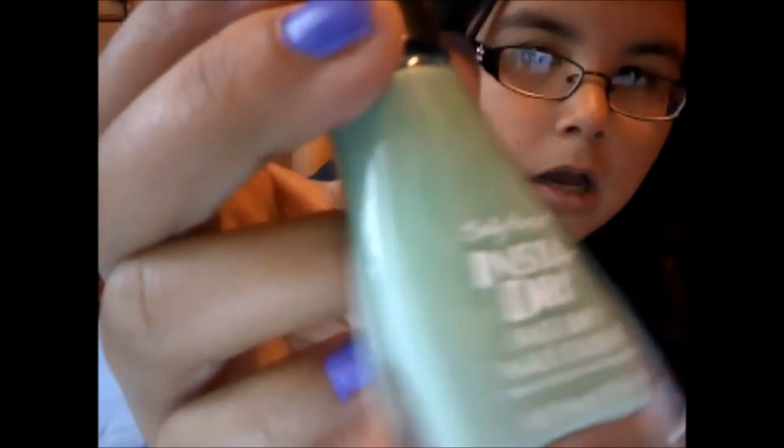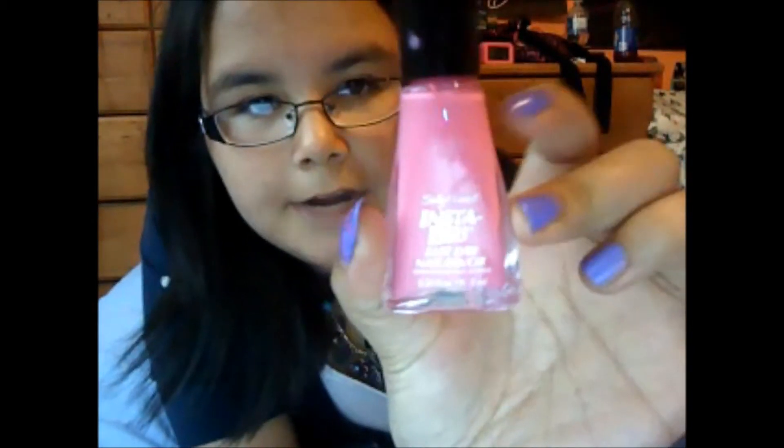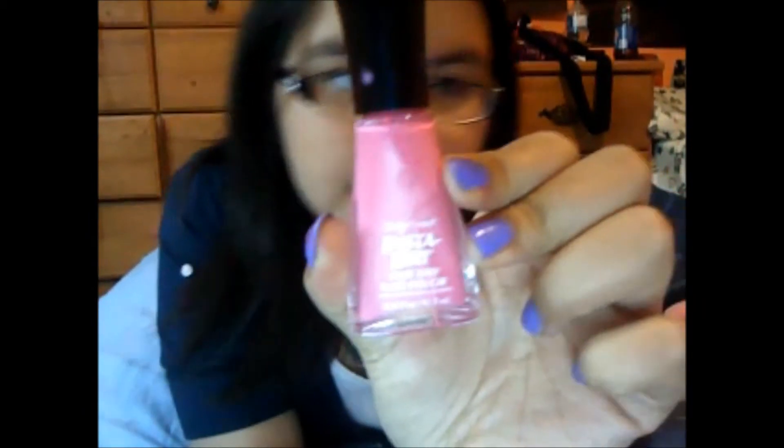This one is J-Jump. And this one is Fuchsia Flair. I can't remember all the names for the nail polishes now.